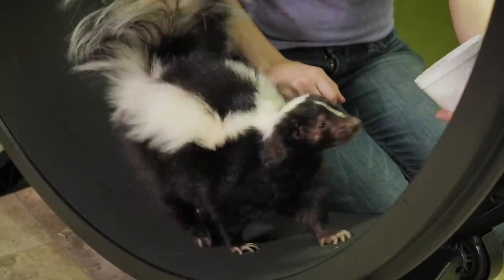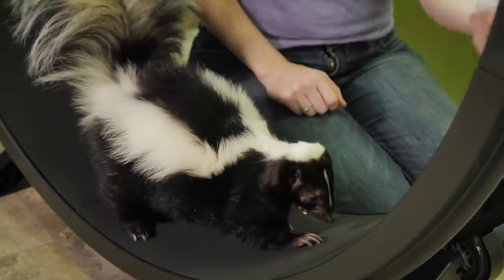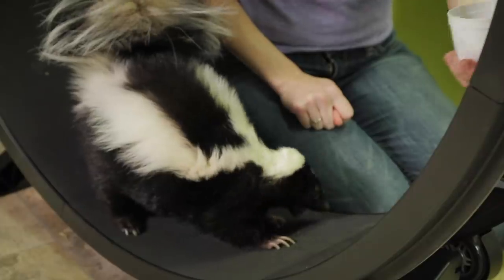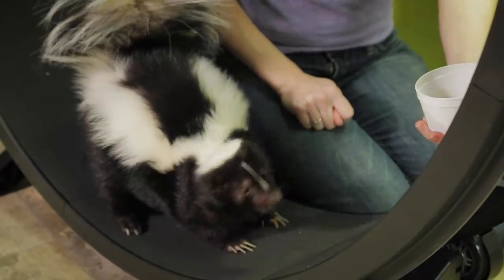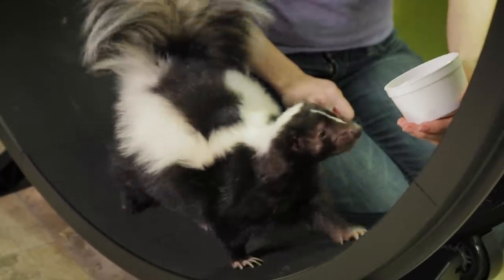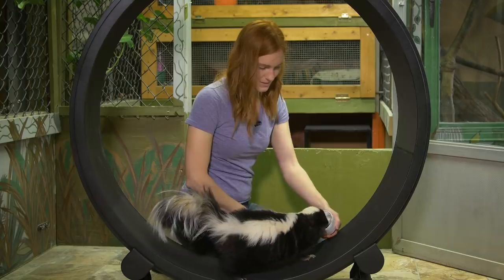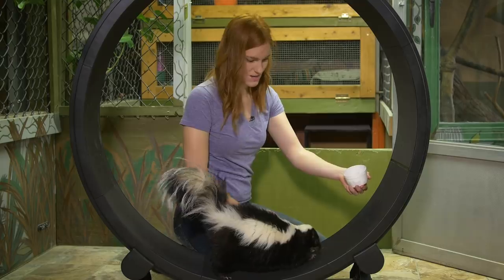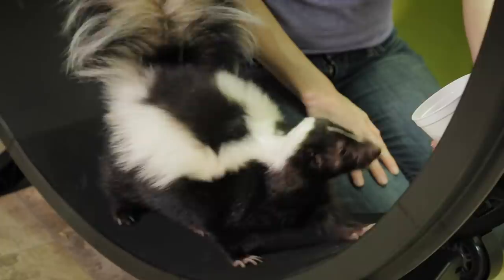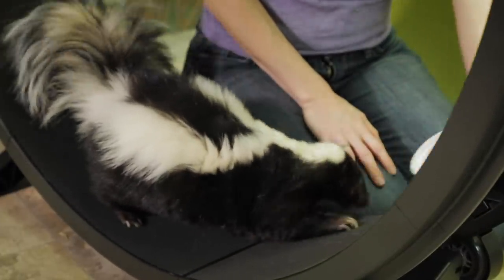Keep going, keep going. Yeah, girl. That was a good one — that was a good treat. She's really good. Food motivation helps a lot. You know what, I think we're going to leave this wheel in with you and just see if you like walking on it. I'll probably try and stick some food around it, so as she goes she's going to be self-reinforced. I don't know if she's going to love to run on it, but we'll see. We'll keep practicing.